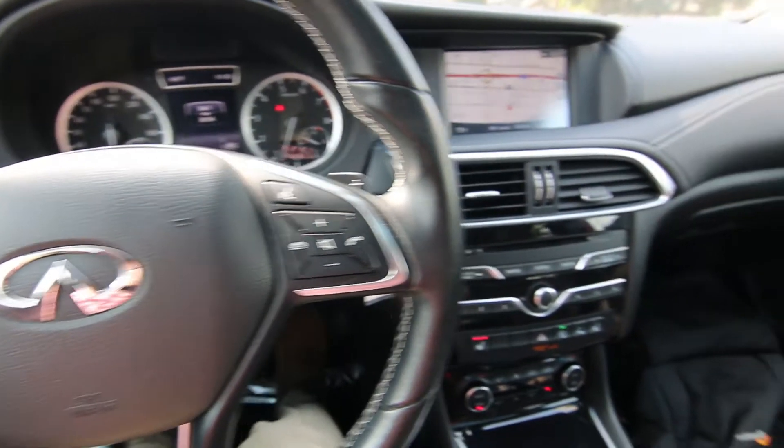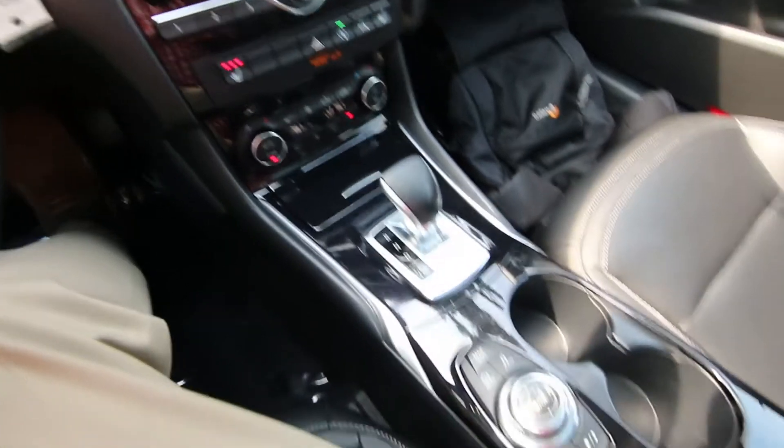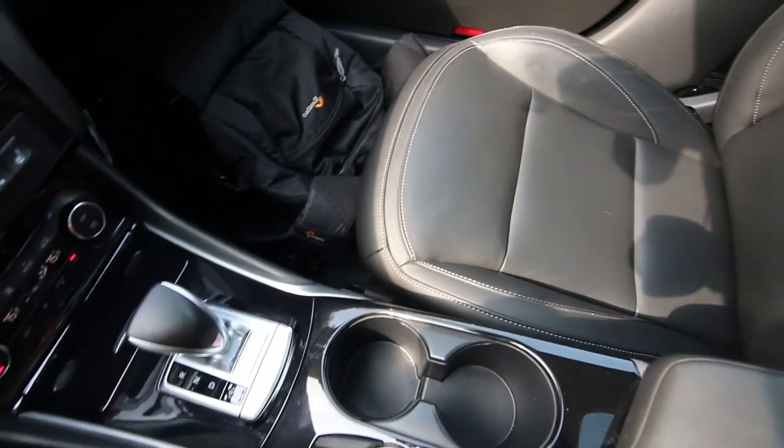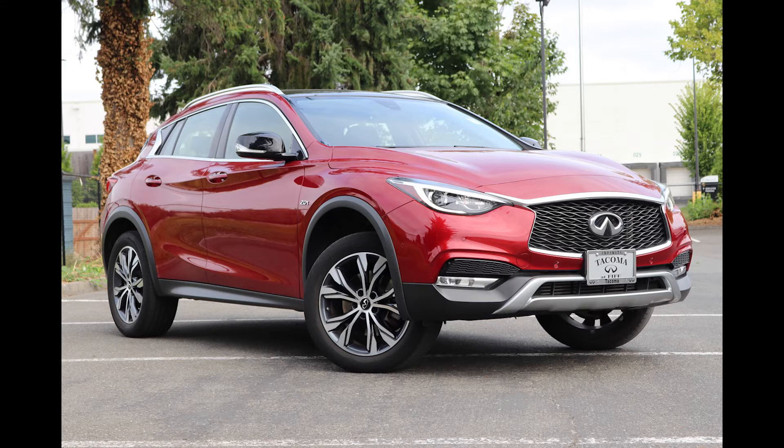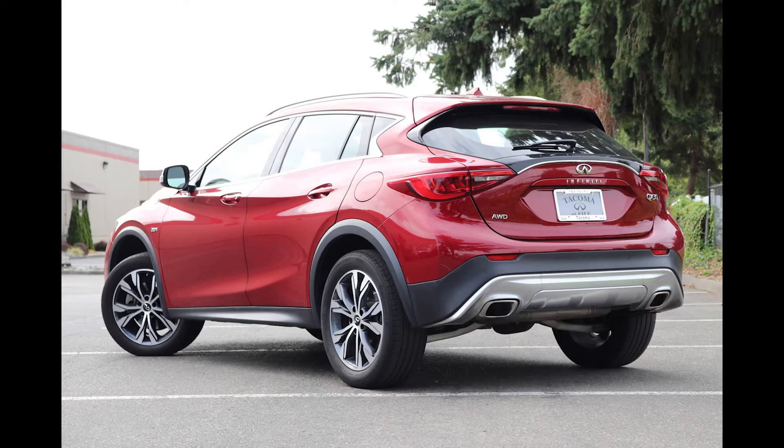Hello, Joe here from Infiniti of Tacoma. Today I'm going to tell you about this lovely 2017 Infiniti QX30 Premium all-wheel drive that we have for sale. We recently took this one in on trade for a brand new Infiniti. Some of our nicest pre-owned vehicles come in on trade for new Infinitis, and this QX30 is no exception.